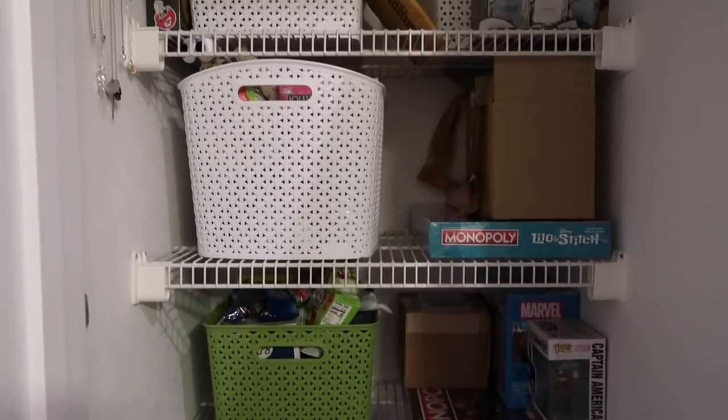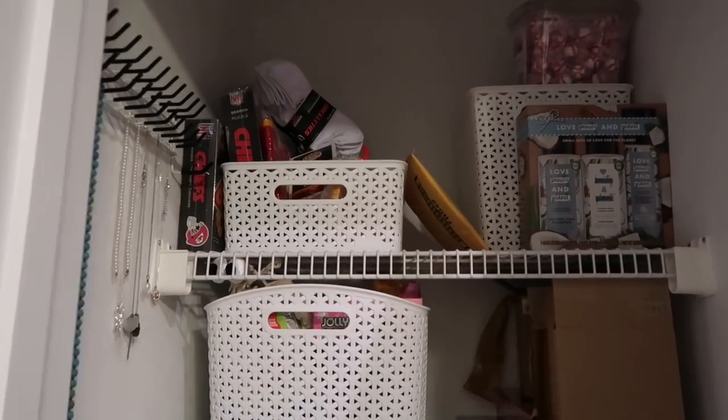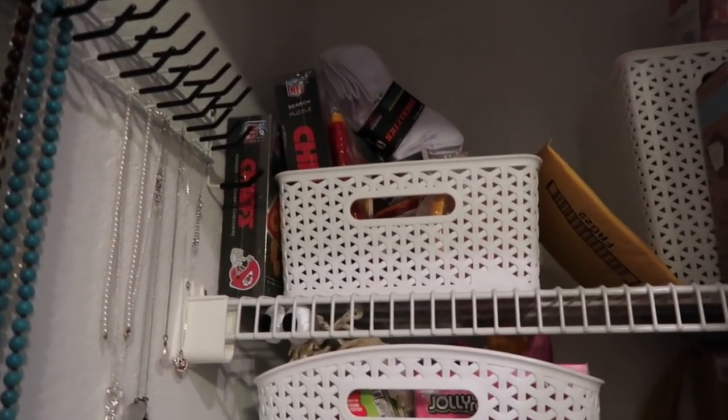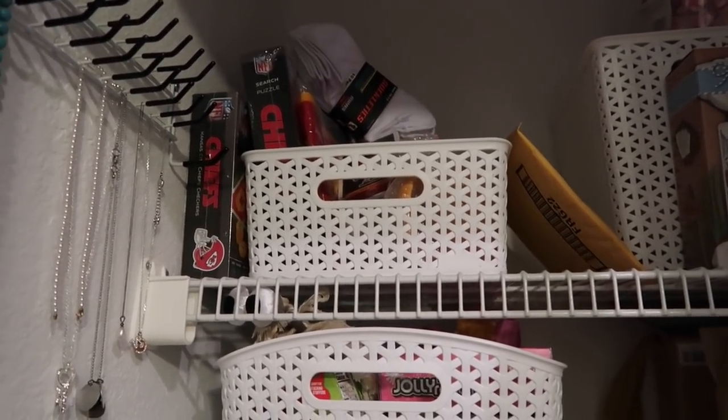The gift closet looks a lot better now than it did last time you saw it. Everything is organized out — everybody has their own shelf or section, minus the bottom area which has some Halloween things, birthday things, and all that. Once the Christmas stuff gets shifted out, that will move up to the shelves. We've got Nathan's, my mom's, Kate's shelf, Derek's shelf. So let's go ahead and start with Nathan's.